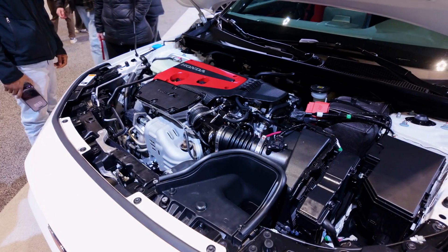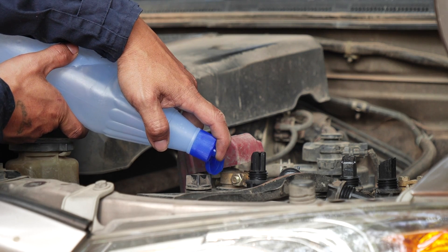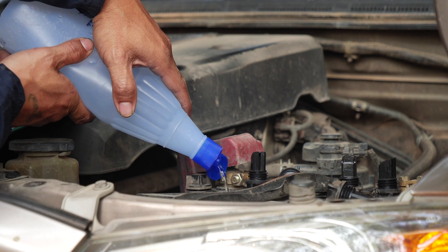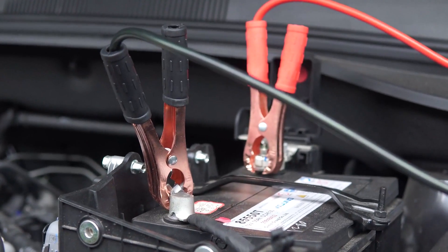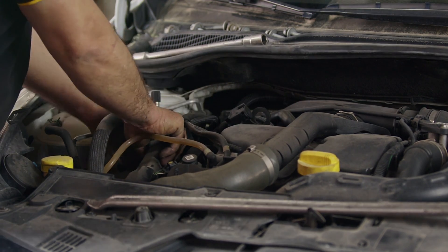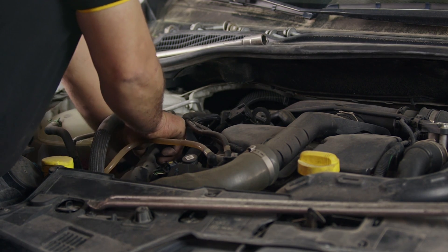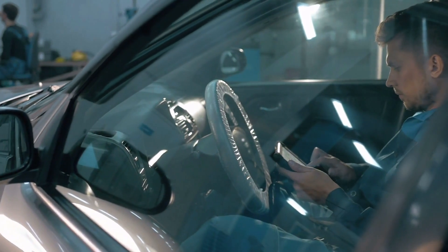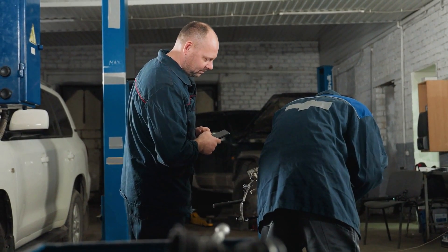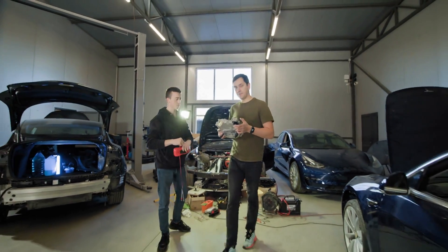Here are some common signs that your Lexus hybrid battery might be failing. Decreased fuel economy: This is often one of the first and most noticeable signs. If your typical miles per gallon have dropped significantly without a change in driving habits, the battery might not be holding a charge as effectively. Warning lights on the dashboard: Your car's computer constantly monitors the hybrid system. If it detects a problem, you might see warning lights like the check hybrid system or a general check engine light illuminate. Reduced power or acceleration: The electric motors provide a crucial boost to the gasoline engine. If the battery is weak, you might notice your car feels sluggish, especially when accelerating or going uphill.